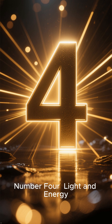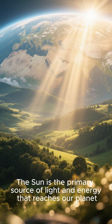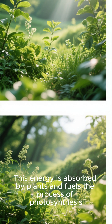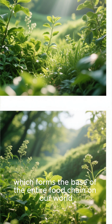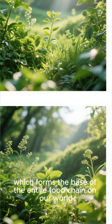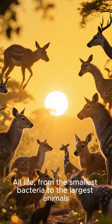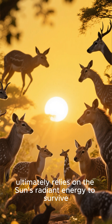Number 4: Light and energy. The sun is the primary source of light and energy that reaches our planet. This energy is absorbed by plants and fuels the process of photosynthesis, which forms the base of the entire food chain on our world. All life, from the smallest bacteria to the largest animals, ultimately relies on the sun's radiant energy to survive.